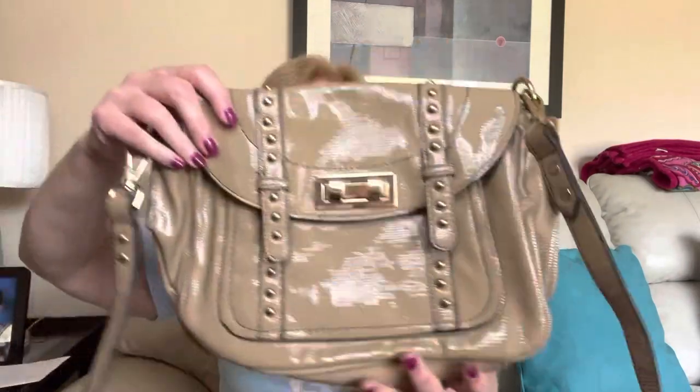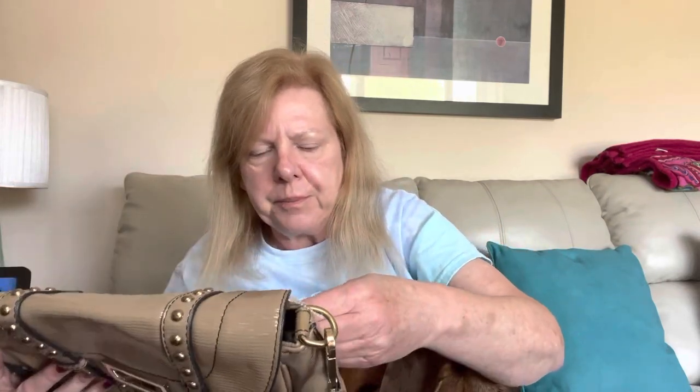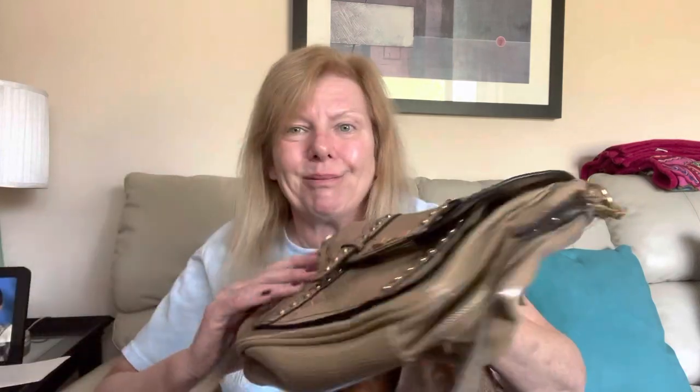Next up is a patent leather shoulder bag with adjustable, removable straps. It's man-made materials, and it's by MMS — another brand I've never heard of. I'll do my research. It's a cute bag, but man-made materials.